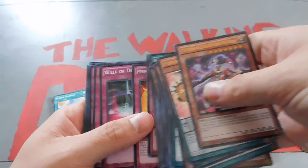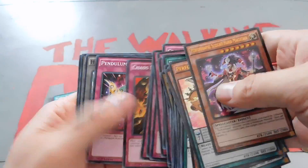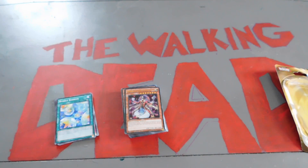You also get the booster pack. And if you can find Clash of Rebellions at stores — though there's not a whole lot left — they're about $3 to $4. So you're getting a great deal on the deck.